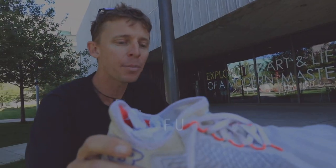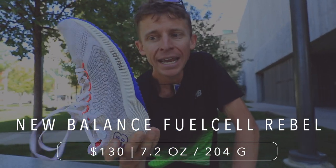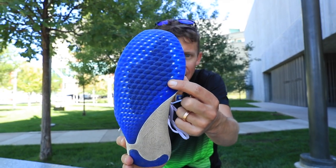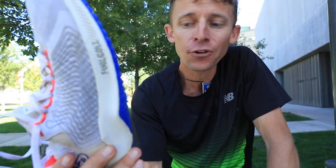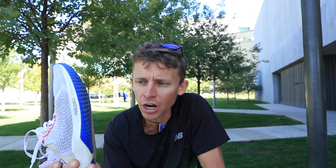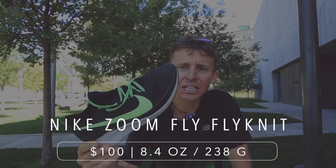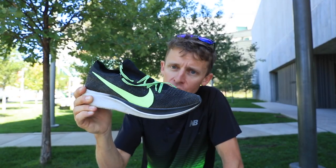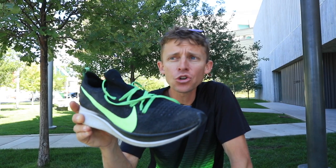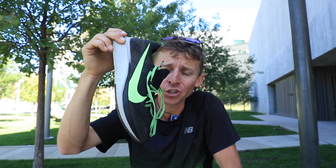Moving on to the New Balance Fuel Cell Rebel — I think New Balance is pushing the envelope forward with this Fuel Cell lineup. It has that little teeny tiny plate there in the outsole, that little dark blue spot. For the price point, I think you're looking at $130, maybe $140 — that is not bad for the Fuel Cell Rebel. And then the Nike Zoom Fly Flyknit — this is the React Foam through the midsole, definitely heavier than the other two Nike options. But if you're looking for a shoe that gets the job done and you want to save a few bucks — still has a carbon fiber plate in that midsole — this is a good option.